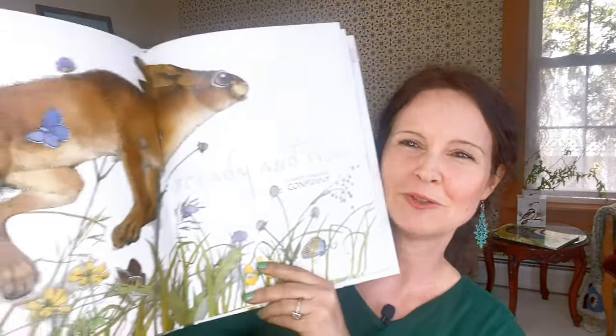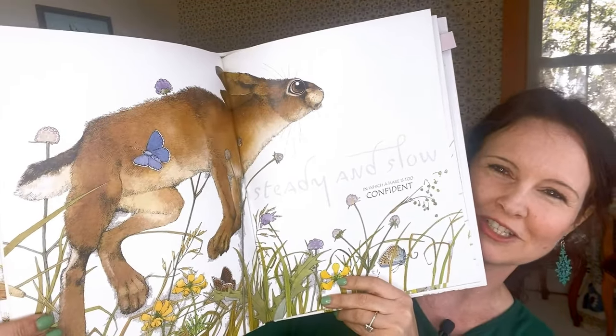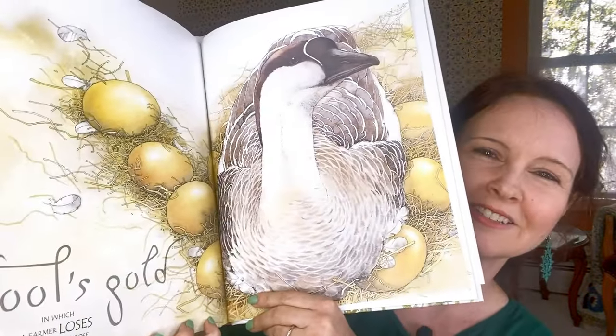I also have this illustrated version by Helen Ward, which really reflects that spring feeling — for example, here's the hare from the tortoise and the hare. They're just beautiful illustrations; it'll have a full-page illustration and then the story behind it. It's just such a gorgeous version.